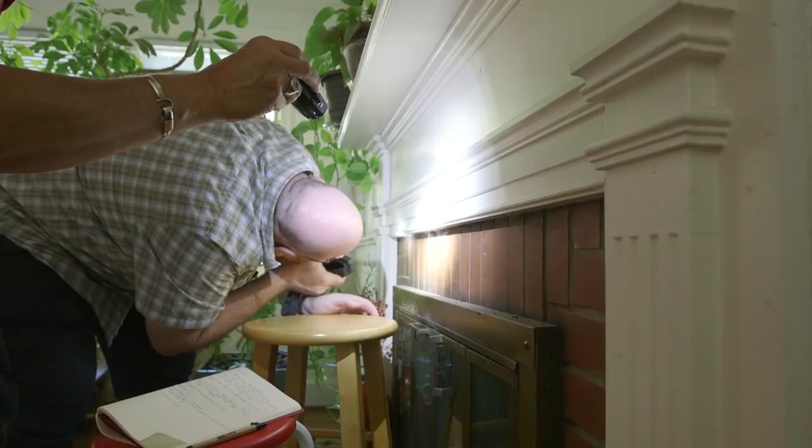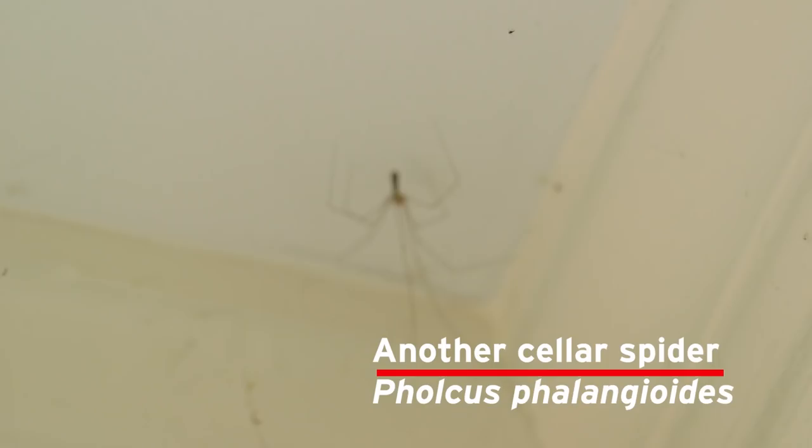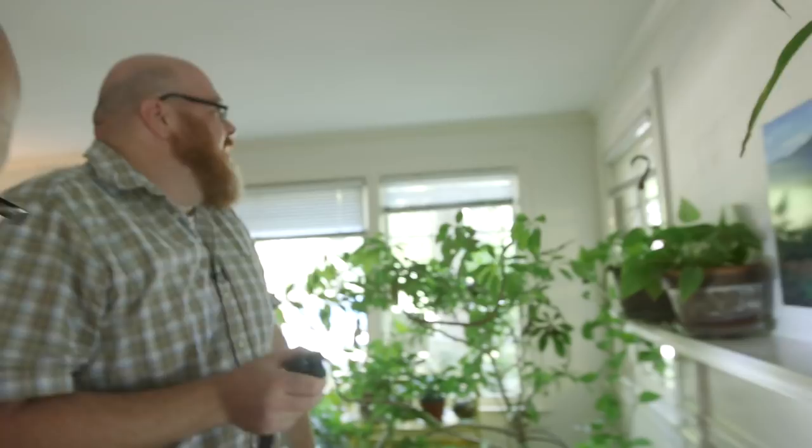Up here in the corner we found another cellar spider. This is a different type of cellar spider — a much larger one. They don't bite or anything. Their fangs are so small and weak that they couldn't even puncture your skin even if they wanted to.